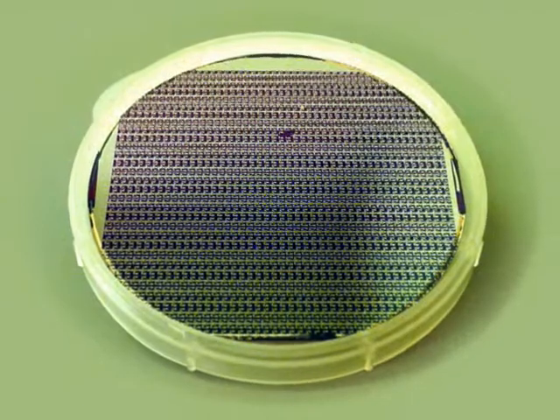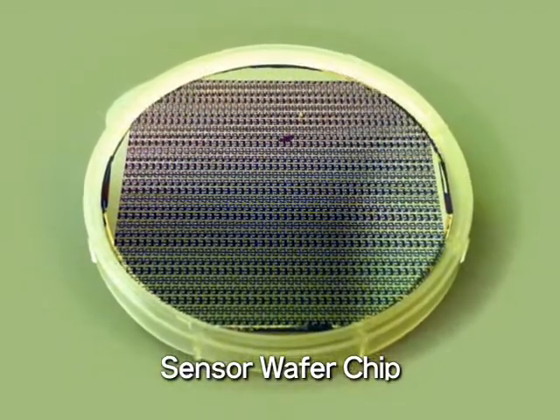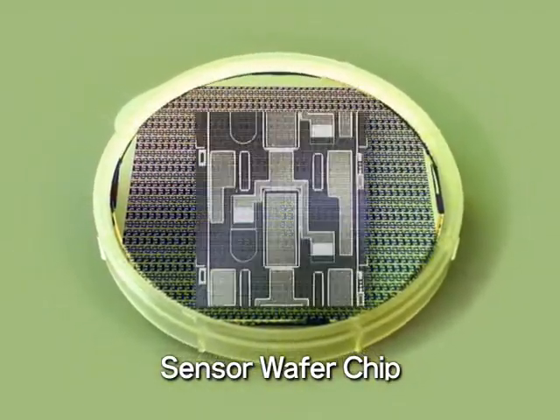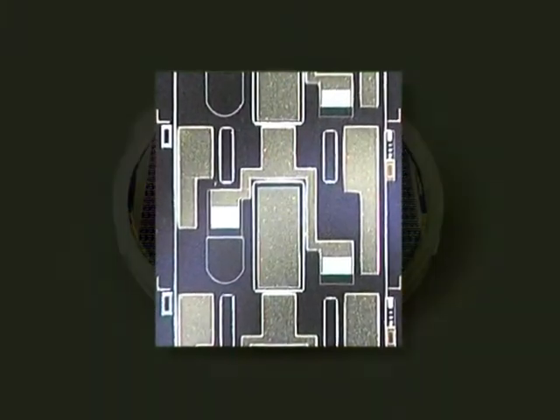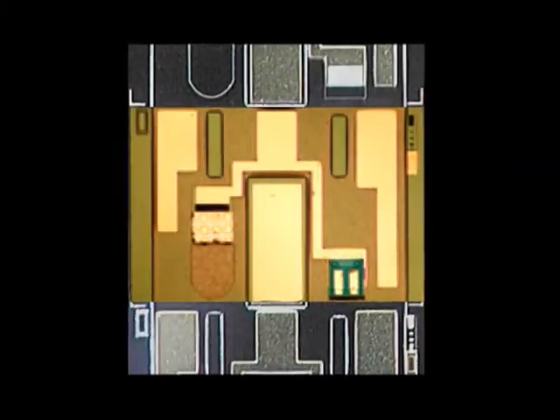In our laboratories, using micromachining technology and surface integration technology, we have succeeded in the hybrid integration of photonic devices on a chip with an accuracy of one micrometer. The chip is located inside the sensor head.